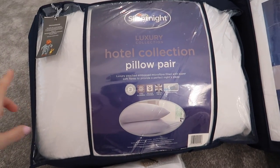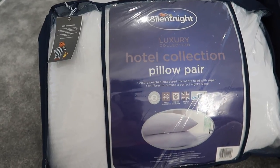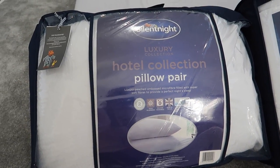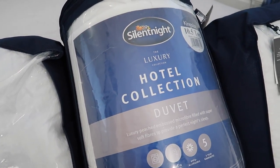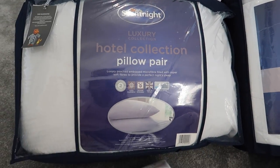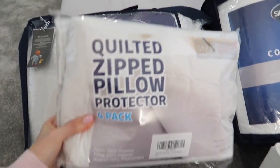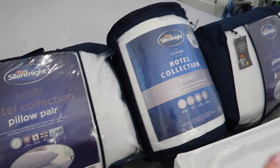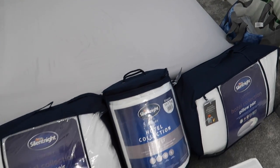I've bought some new bedding — two pairs of these hotel collection pillows. I was feeling the overwhelm with choosing pillows; there are so many choices and I don't know if I want hard or soft. I also went for the luxury hotel collection duvet at 10 and a half tog, which I think is thicker than what we've got now. There's also a mattress protector already on, and I bought quilted zipped pillow protectors. I will link all these in the description below.